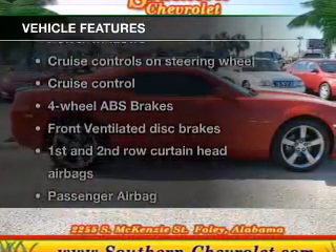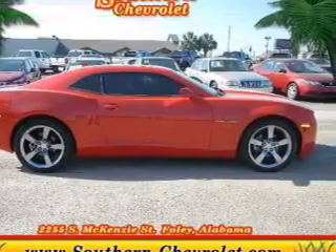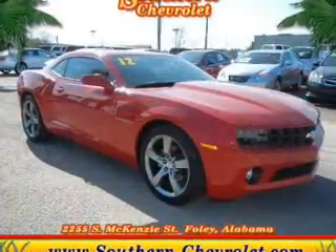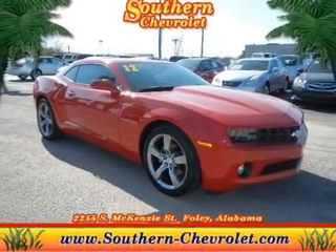Plus enjoy these notable features that are included in this vehicle: keyless entry, power door locks, power windows, cruise control, Bluetooth wireless, an AM FM stereo with a CD player, and satellite radio.